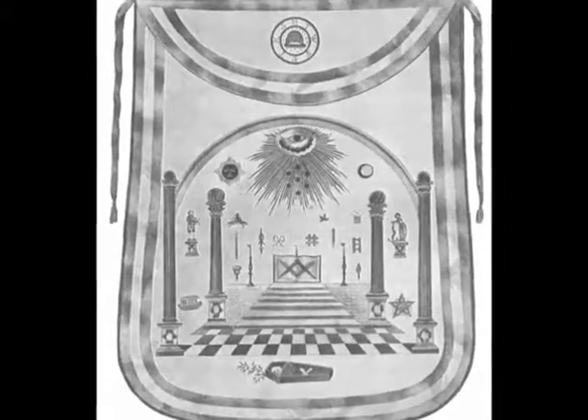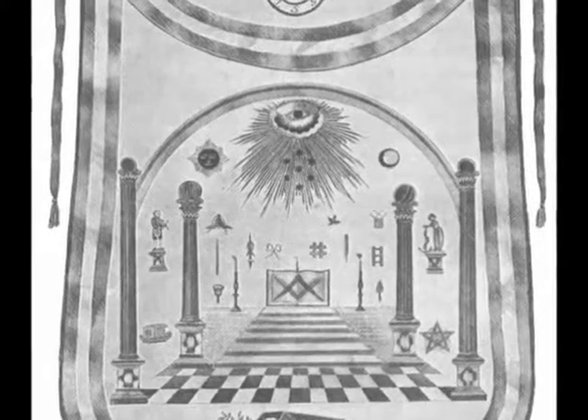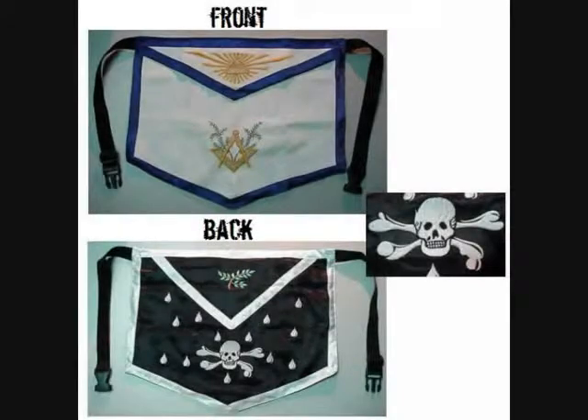Freemasons also wear an apron within their lodges, and again we should now easily be able to make sense of the imagery contained on it. The aprons are in fact double-sided: the light front side is seen openly, but contrast it with a hidden dark side that is concealed from view. One thing on the surface, another thing in reality.